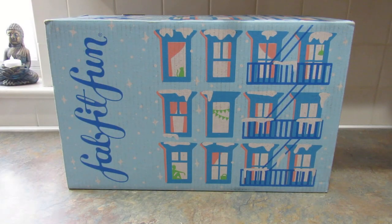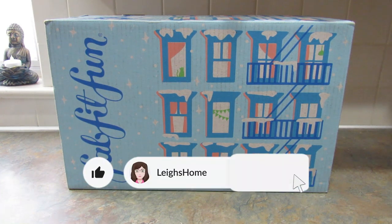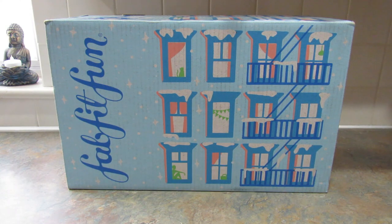Hey guys, it's Leigh and I'm back today to do an unboxing of the FabFitFun winter box. I paid for this box myself — it was not sent to me for review. I do have a referral link that I'll leave down below, and when you use that link and sign up for the seasonal membership, you'll get a free straightener brush. I'll copy and paste the email down below, and I will get promotional credit to use on future purchases with FabFitFun.